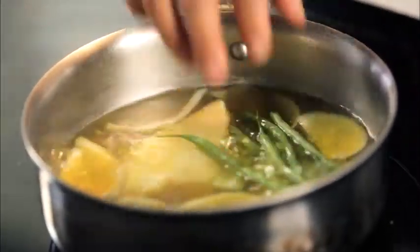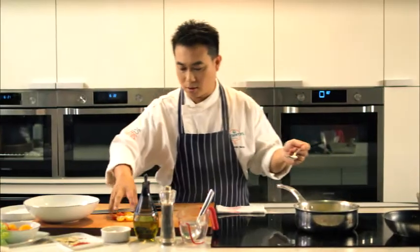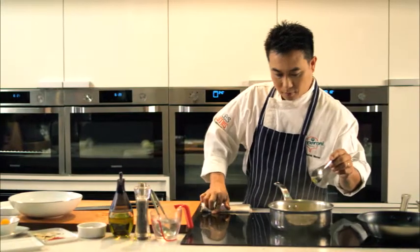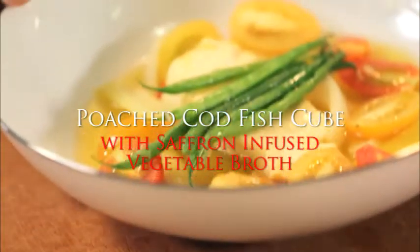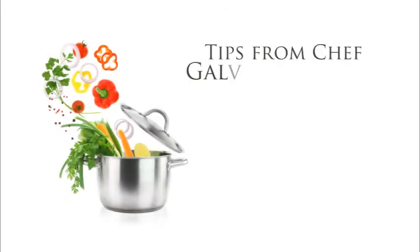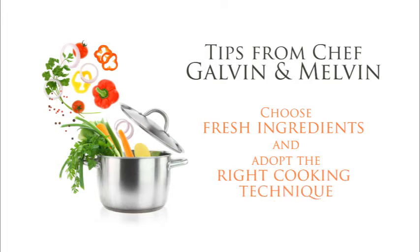Then we put in the fine beans — same thing, not to overcook. And last, the cherry tomatoes. When it's done, we will transfer it to a bowl. Then last, we drizzle a bit of extra virgin olive oil. Then we have the poached codfish with saffron-infused vegetable broth. When cooking, it's important to pay attention to the ingredients and adopt the right cooking technique. Because when done well, you'll not only get an exceptional dish, but your body will also enjoy the nutritional goodness from all the fresh ingredients.